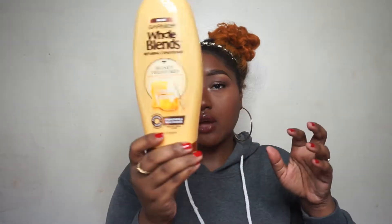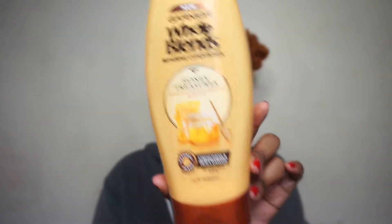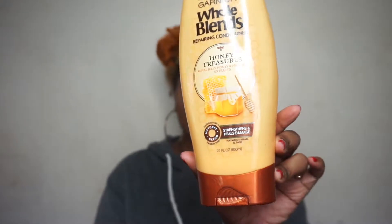Next thing I have is practically empty — this is the Whole Blends Repairing Conditioner in Honey Treasures, and this is also the 22 fluid ounce one. I also ordered this off Amazon. I talked briefly about this in my straightening video.